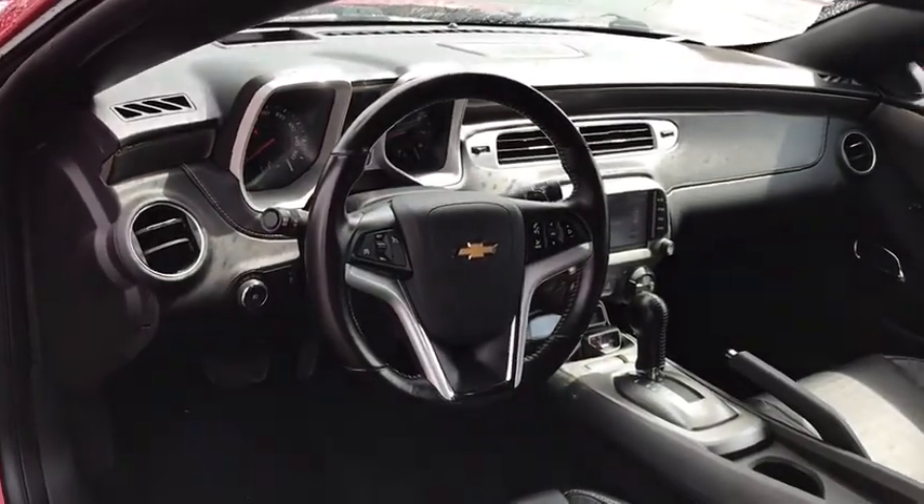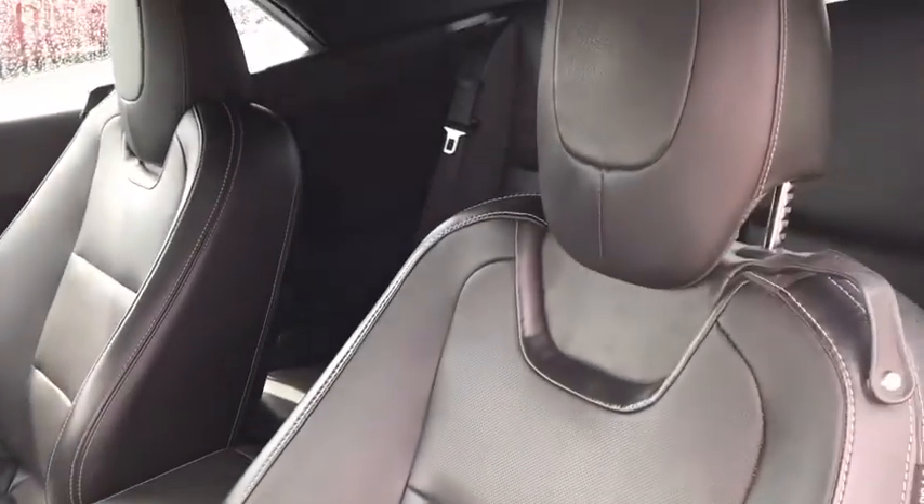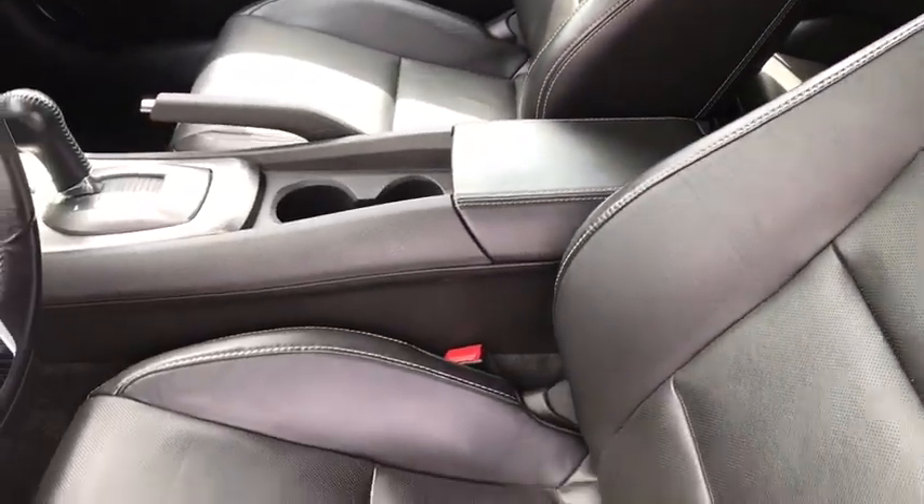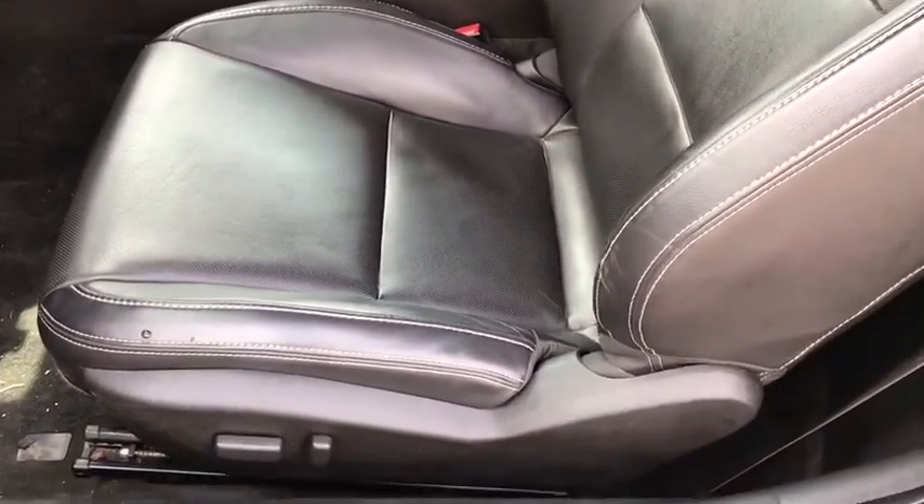Compass, electronic stability control, security system, fog lights, power windows, rear window defroster, trip computer. Come take a test drive today.